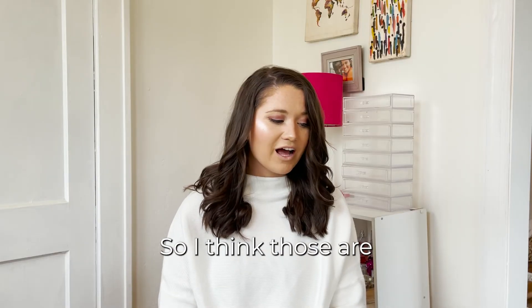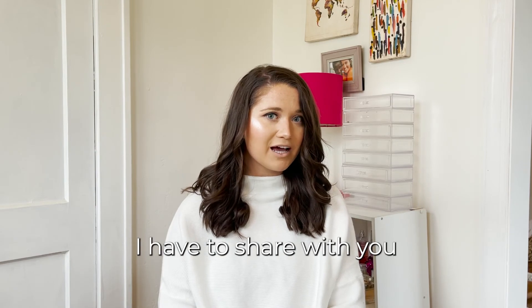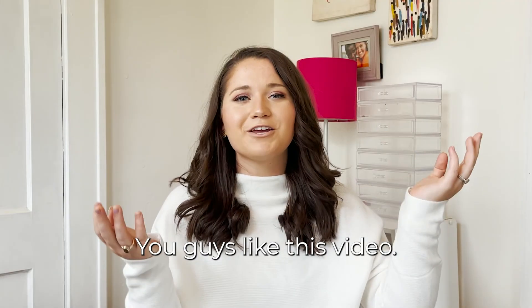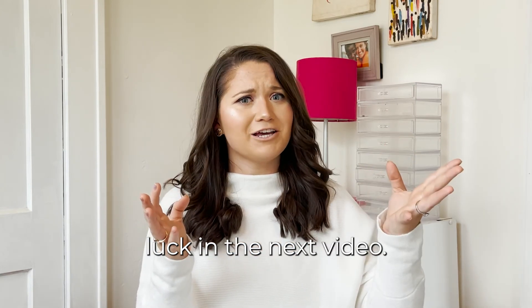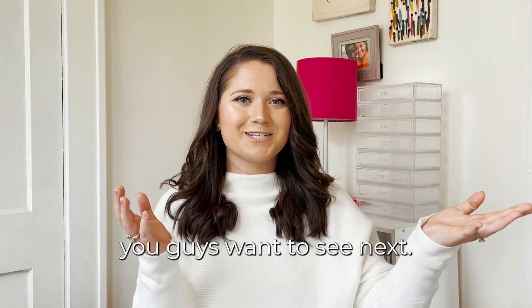So I think those are all of the sweaters I have to share with you guys. If you guys like this video, give it a thumbs up, subscribe, and hopefully I'll have better luck in the next video. Let me know what you guys want to see next. See you guys next time. Bye!